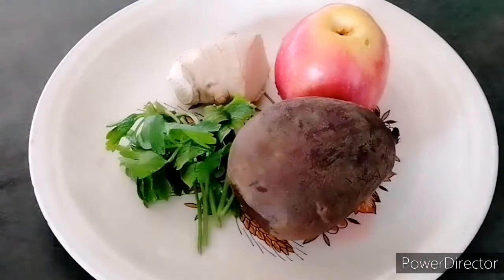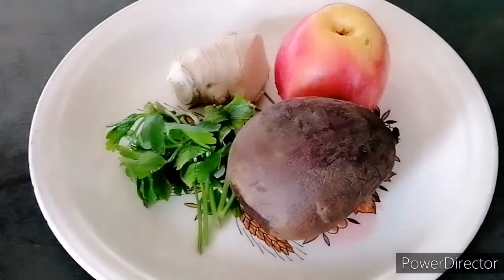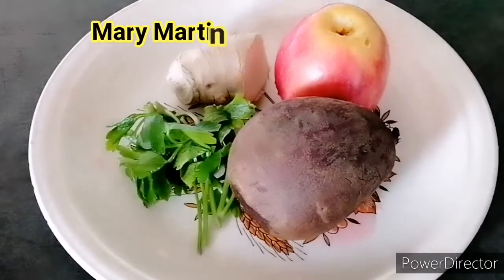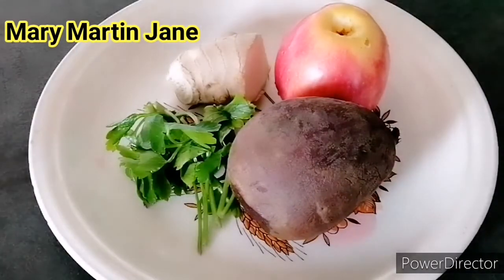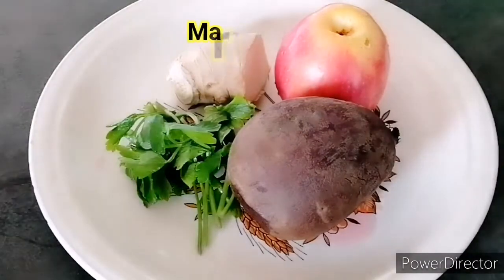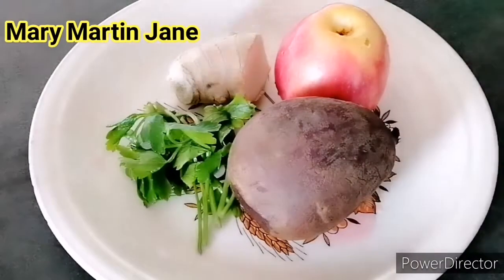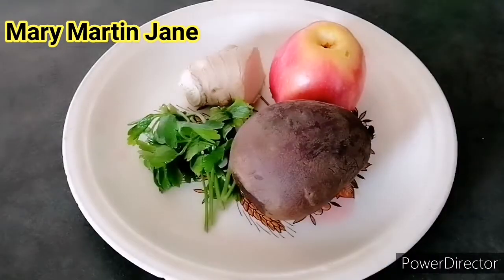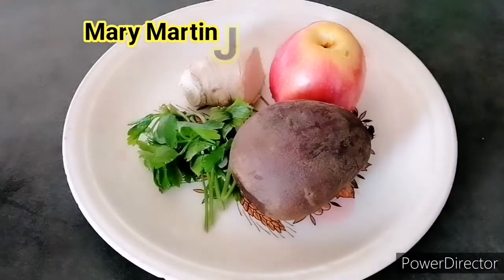Hi guys, good morning wherever you are, how are you all doing? I hope you all are doing fine and great. Stay safe wherever you are. Welcome back again to my channel, my name is Mary Martin Jane. My channel is all about lifestyle, love, fitness, and healthy meals.